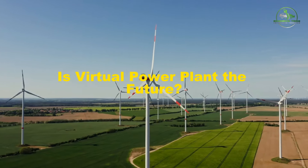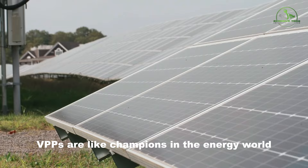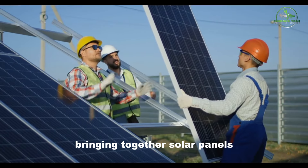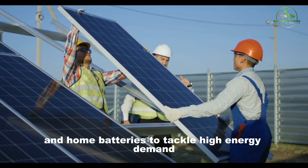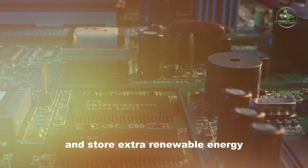Is virtual power plant the future? Virtual power plants, VPPs, are like champions in the energy world, bringing together solar panels and home batteries to tackle high energy demand and store extra renewable energy.